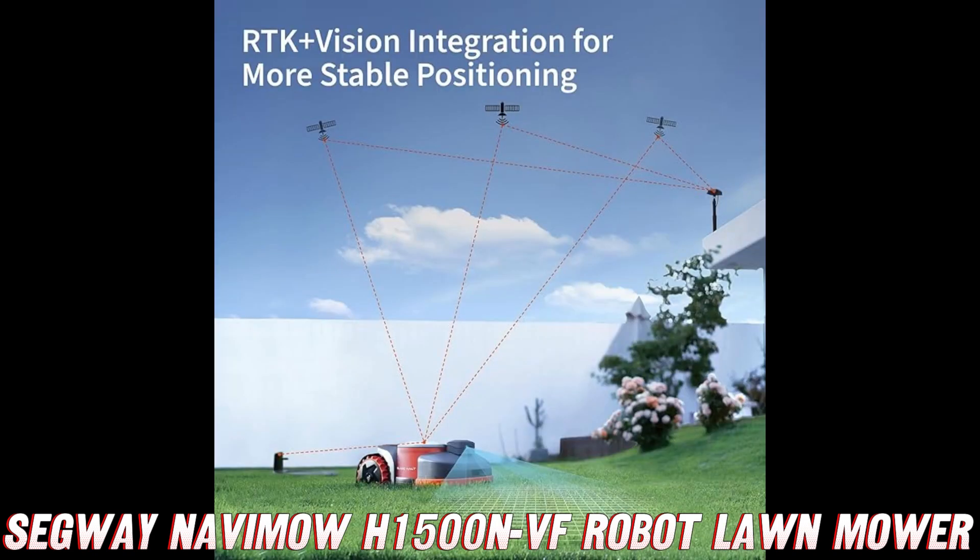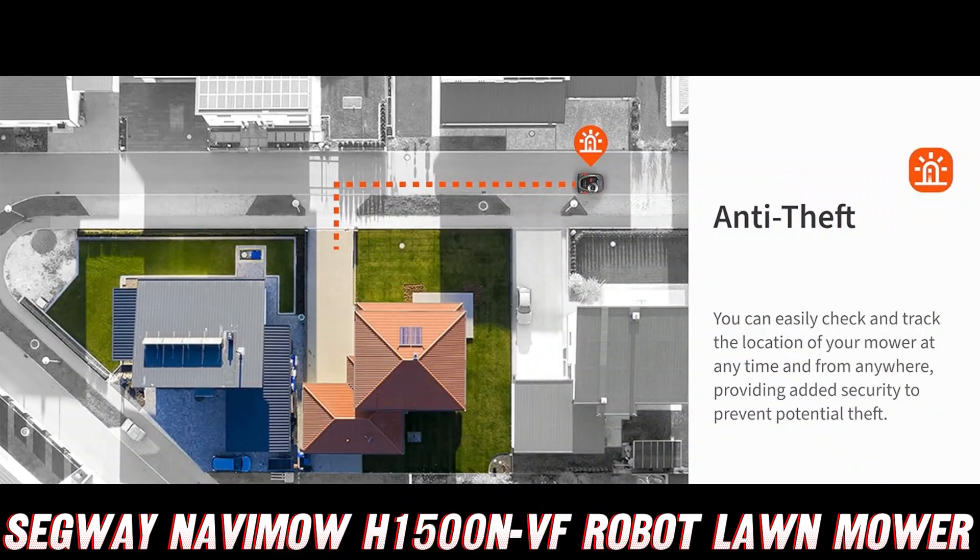So there you have it, folks — the Segway Navimo H1500 NVF Robot Lawnmower. It's like having a personal gardener, but without the awkward small talk or the need to provide snacks. Just sit back, relax, and let this bad boy take care of your lawn like a true professional.